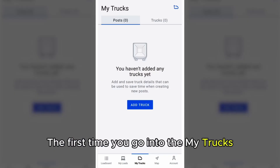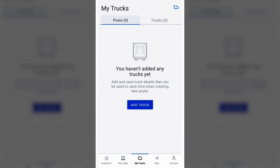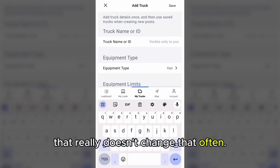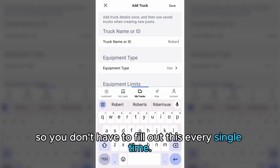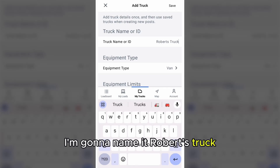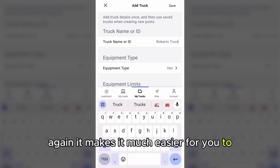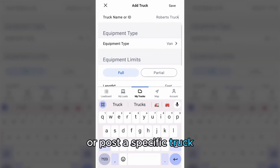The first time you go into the My Trucks tab on the DAT1 Mobile app, you'll want to add your truck. This allows you to add all the really important information about your truck that doesn't change that often, making it much easier and faster so you don't have to fill it out every single time. If you have multiple trucks, you can enter each — that way it's much easier to search or post a specific truck.